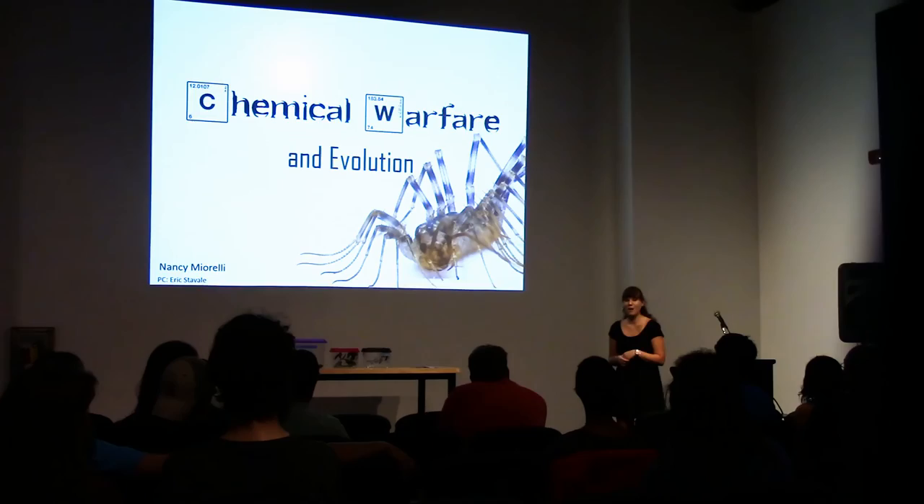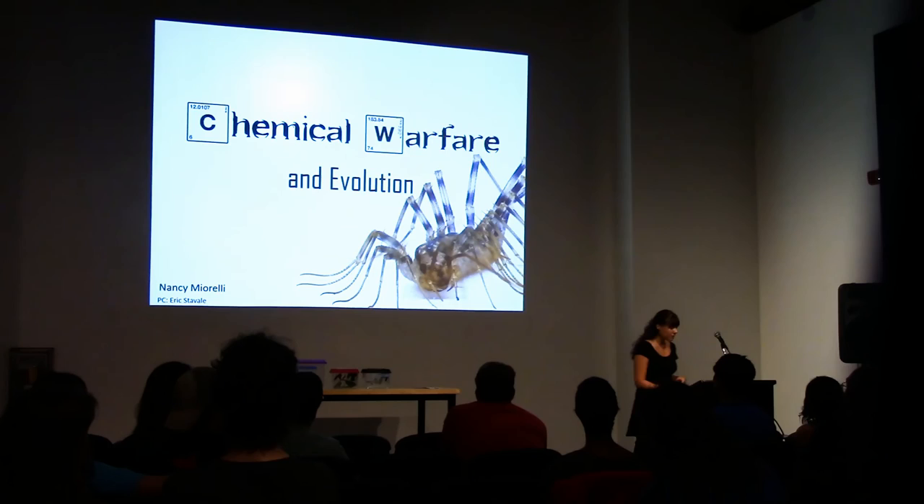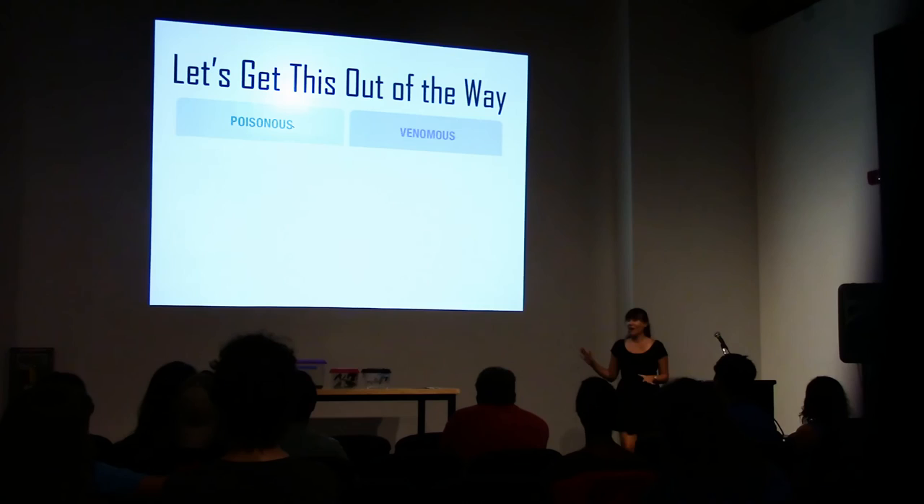Hi, I'd really like to thank all of you for coming out today. It's really exciting. I'm happy that the room is relatively full. I'm going to be talking about how insects and other arthropods use chemicals to defend themselves and to capture prey, and talk a little bit about evolution along the way.